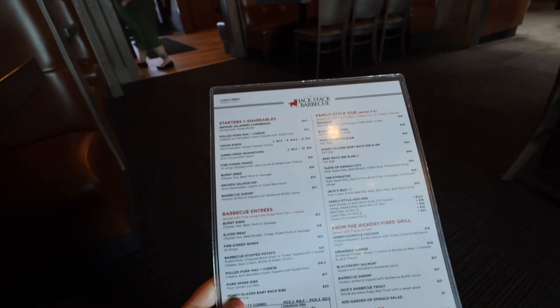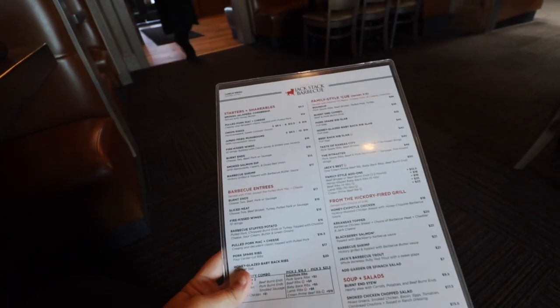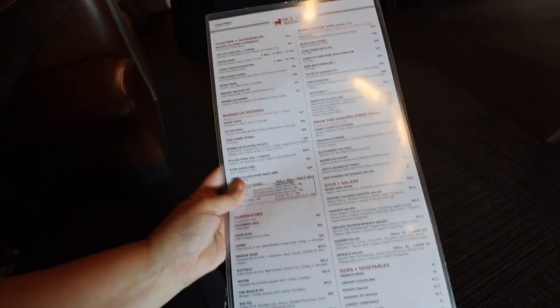Okay guys, we just got our menu and there's some cool stuff on this one. We have starters and shareables, barbecue entrees, and family style queue. Oh my goodness, this is going to be hard — this is going to be super hard.